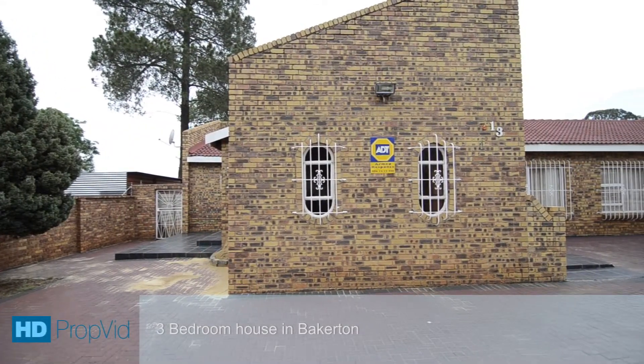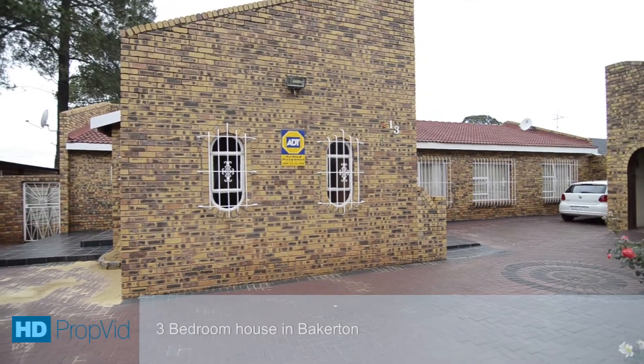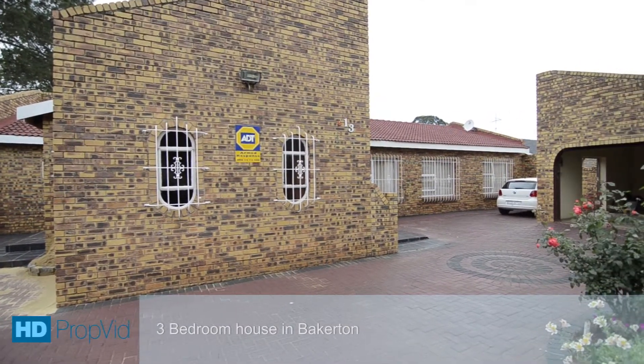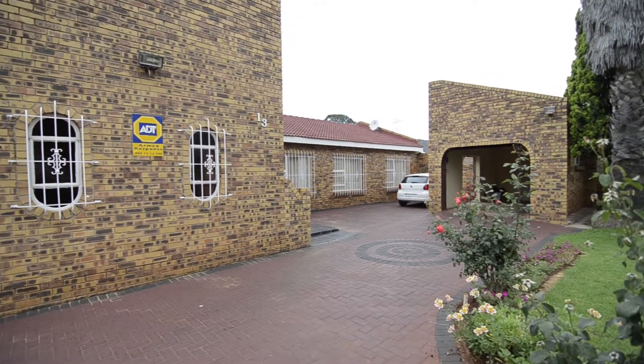This stunning face brick home is situated in Bakerton and is within close proximity to all major routes and amenities. This home offers ample visitor parking, a single garage and lovely front garden.